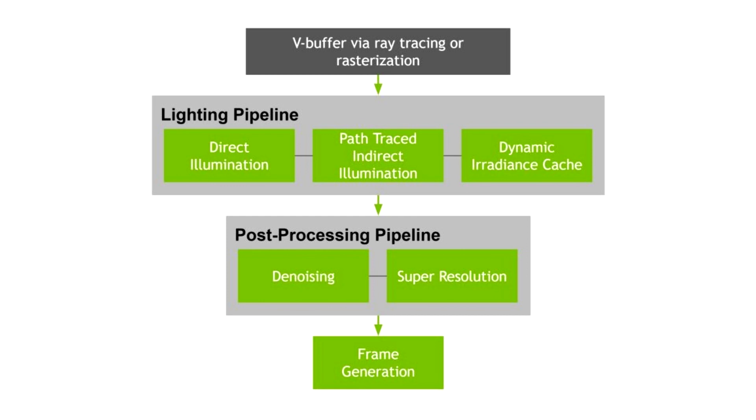The RTX Path Tracing SDK, according to NVIDIA, should recreate the physics of all light sources in a scene in order to reproduce what the eye sees in real life. It allows developers to build a reference path tracer to ensure that lighting during production is true to life, while accelerating the iteration process, or build high-quality photo modes for RT-capable GPUs, or real-time ultra-quality modes that take advantage of the Ada Lovelace architecture.